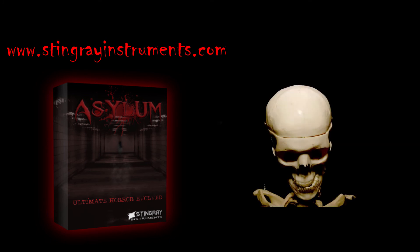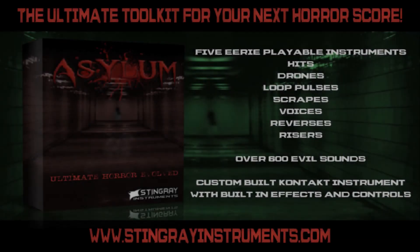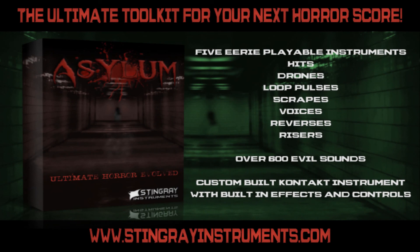The Asylum. It is for full contact 5.8.1 or better. The Asylum. And it's available from StingrayInstruments.com. Go buy it at your peril. Go! The Asylum. Thank you.